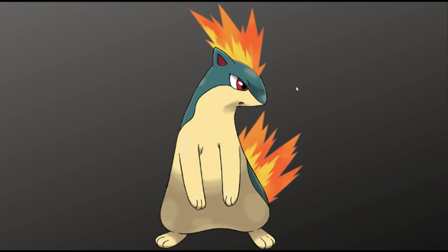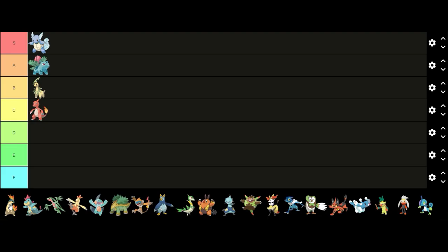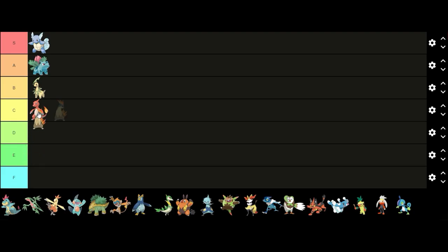Next up we have Quilava. I think Quilava has a very good design and is probably one of the best middle stage evolutions. I think the fire looks cool and I like how the blue color contrasts with it. The red and tan colors look good as well. I think it has a unique and interesting design and is one of the best middle stage evolutions, so I'm going to put it in S tier.